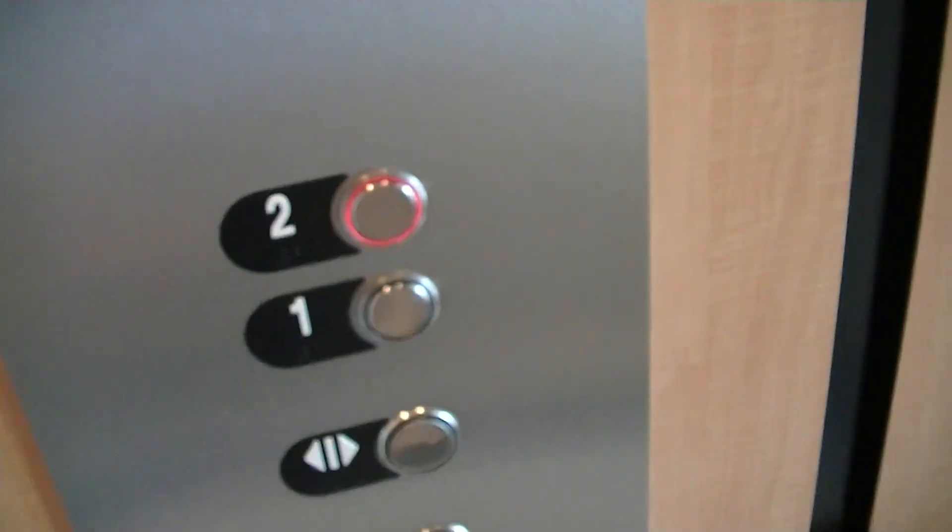Alright, this is one of the elders of the Bronte Forte in Milton, Ontario. We've got a Delta LULA elevator here. Hopefully this one will be better than those federals.